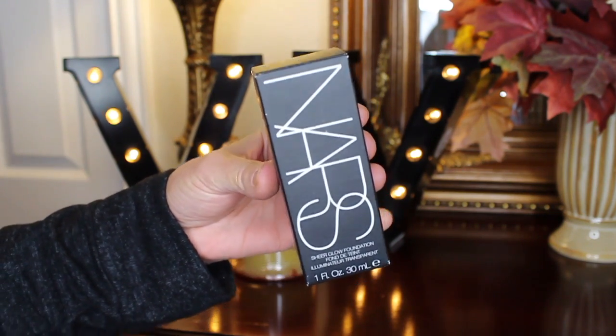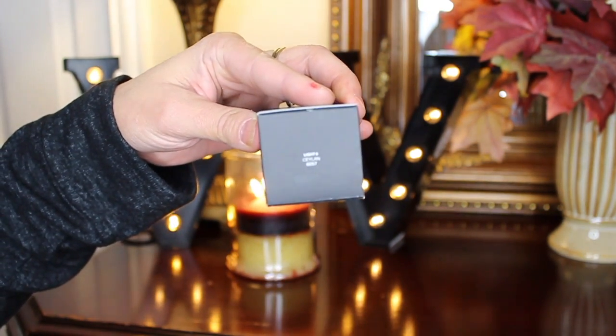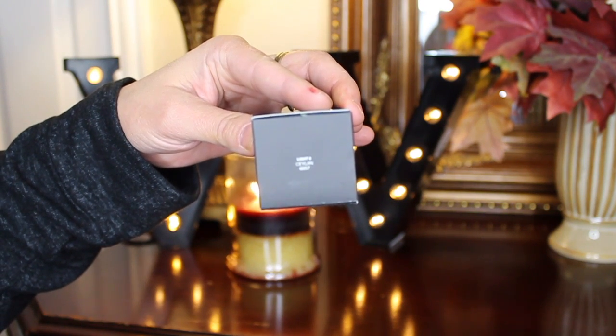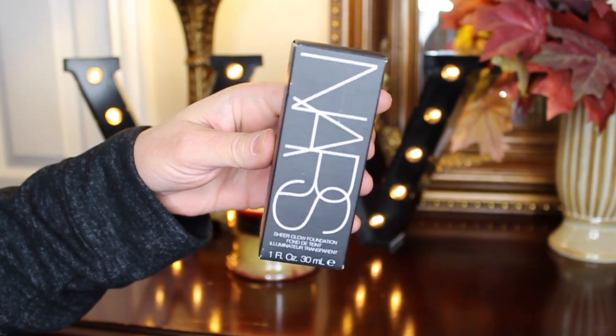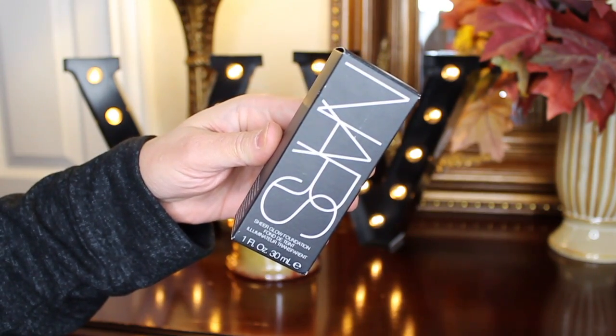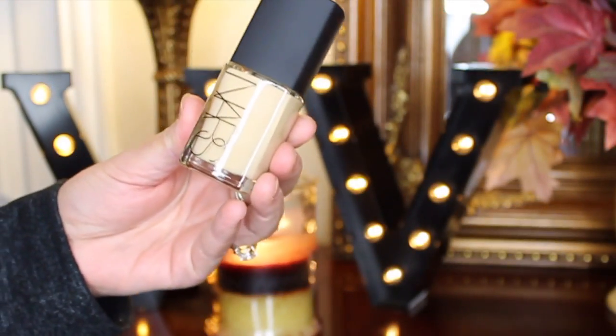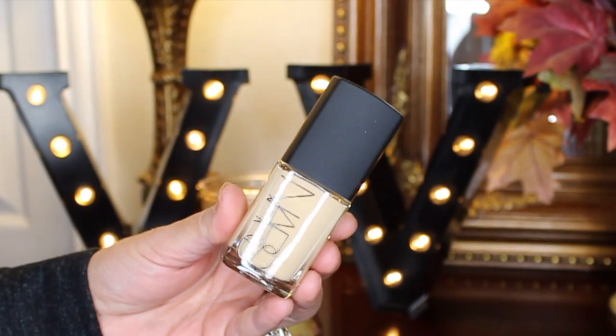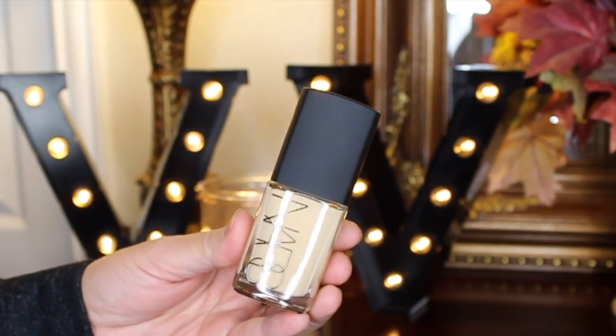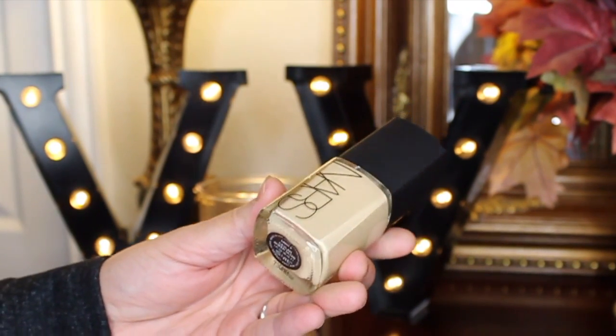This is by NARS — the NARS Sheer Glow Foundation in the shade Light 6 Ceylon. This is a gorgeous foundation; I absolutely love it. It's a perfect color for me. As you can tell, it is a very yellow-based foundation and I love it — it matches me perfectly.